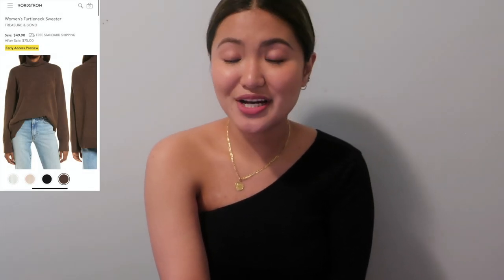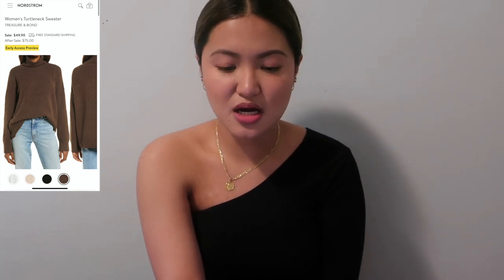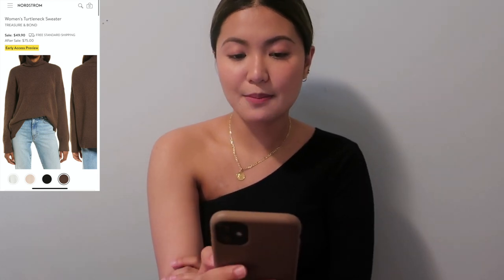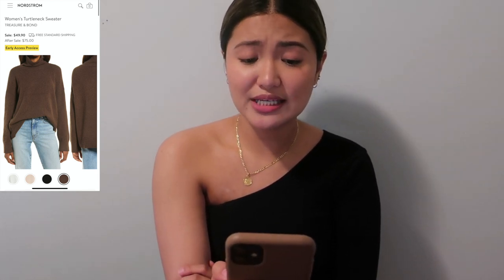Another Treasure & Bond find is the Women's Turtleneck Sweater — $49.90 now, $75 after the sale — in four colors. I especially like it in chocolate brown, a color I don't own yet. I might check this out, as long as it's not too itchy.